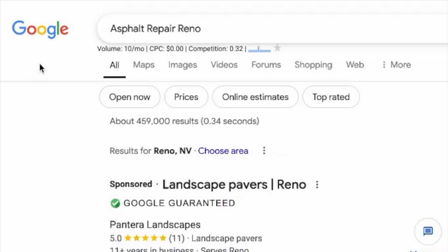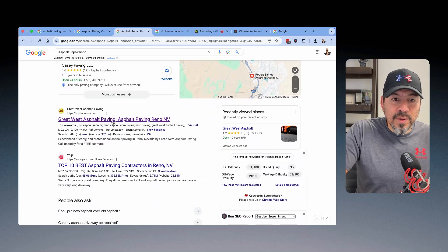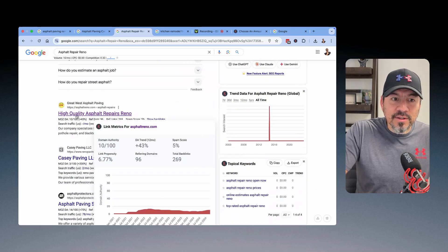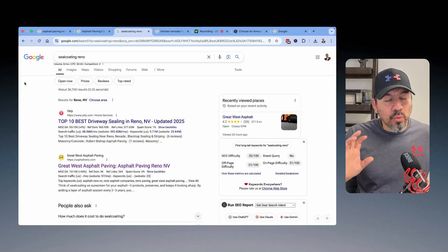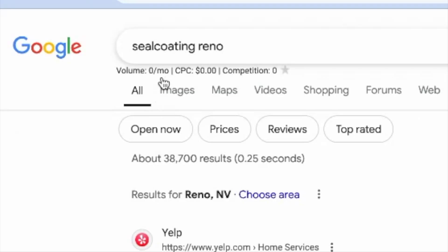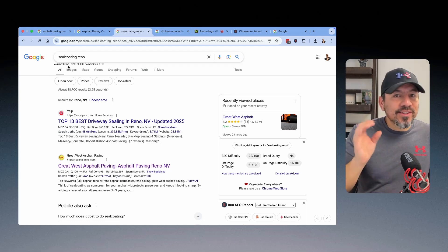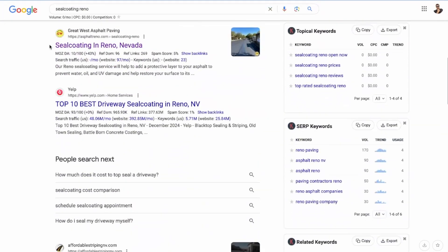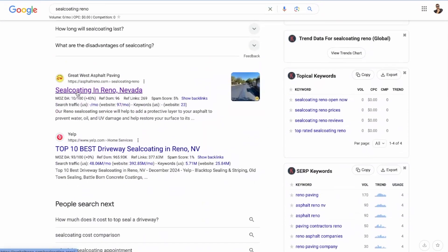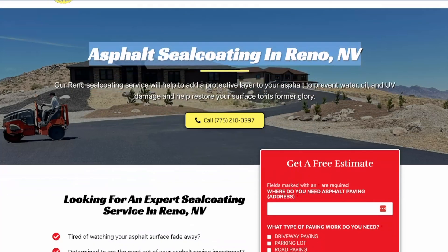Here's another example — 'asphalt repair in Reno' gets 10 searches a month. Why not build a page for that as well? Not only is their actual homepage showing up, but that specific page is also showing up — 'high quality asphalt repairs in Reno.' Then we build a page for that. And of course, there are other services involved with asphalt, like sealcoating. Even though it doesn't show a search volume, common sense and logical thinking tells you people will type that into Google — sealcoating services, sealcoating blacktop. So we went ahead and built a page for that as well, and that page ranked for 'sealcoating in Reno, Nevada.'